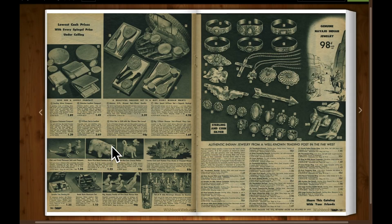There's a little piggy bank for $1.25. On this page is authentic Indian jewelry from a well-known trading post in the far west.